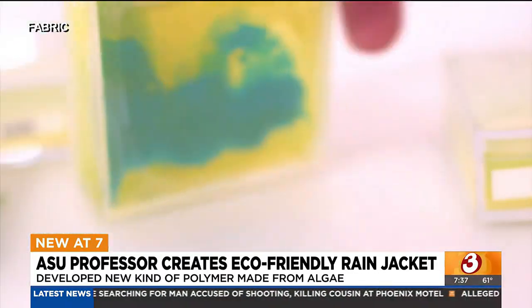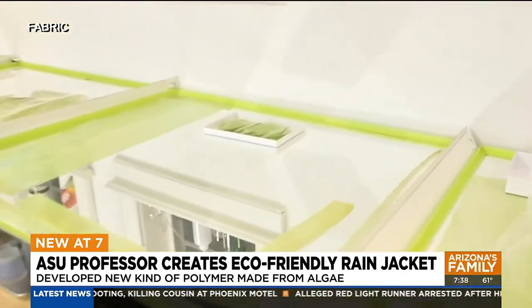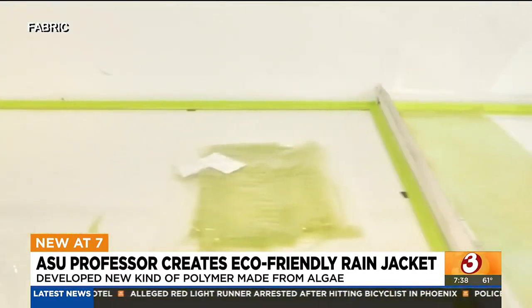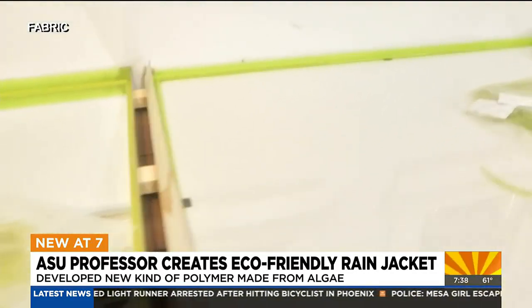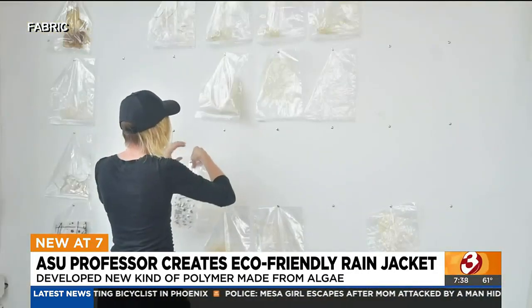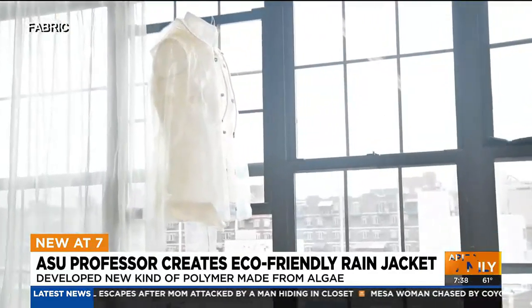If folks are watching this and they never really thought about what their clothes were made of or where they were coming from, what kind of advice do you have for people as they're making choices about where and what they buy? I would advise to get curious about what things are made of really at their core. Like, where are the carbon atoms coming from in what you're buying? There's a large vocabulary of beautiful natural materials that aren't connected to fossil fuel extraction — your cottons, your linens, your wools.